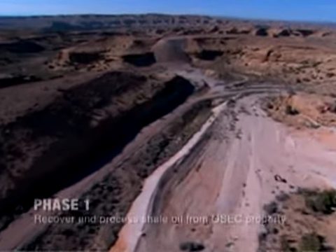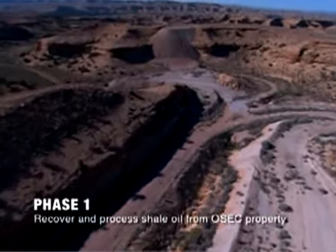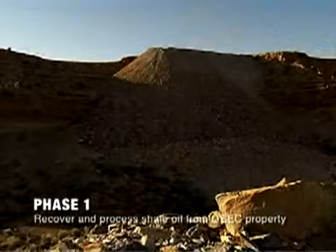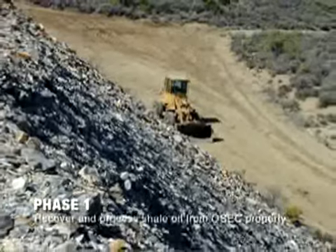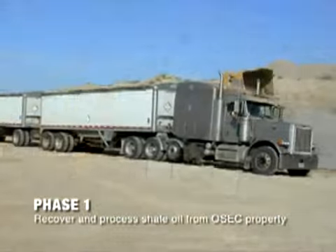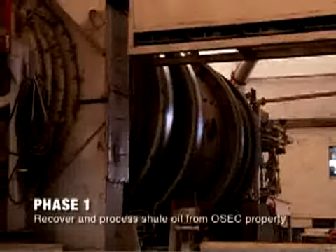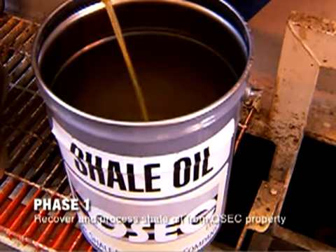Phase 1 began with the signing of the BLM lease on the 160-acre RD&D site of the White River Mine. OSEC moved about 300 tons of oil shale from the mine's existing surface stockpile. Local contractors were hired to load, haul, crush, and ship the oil shale to Calgary, Canada, where the shale was processed in the ATP-60 pilot plant, producing OSEC's first batch of shale oil.